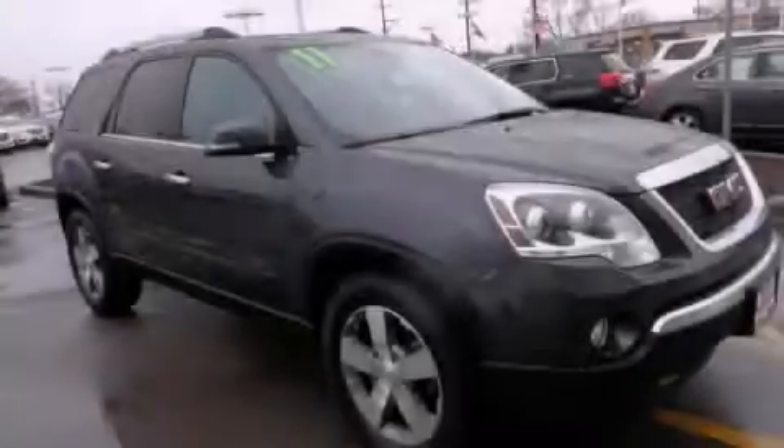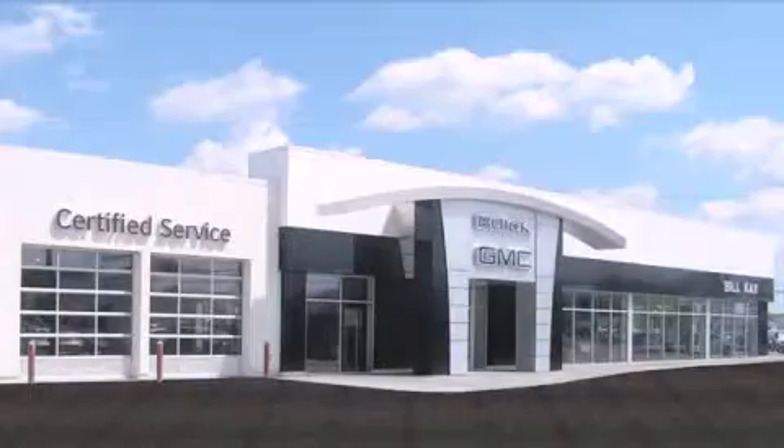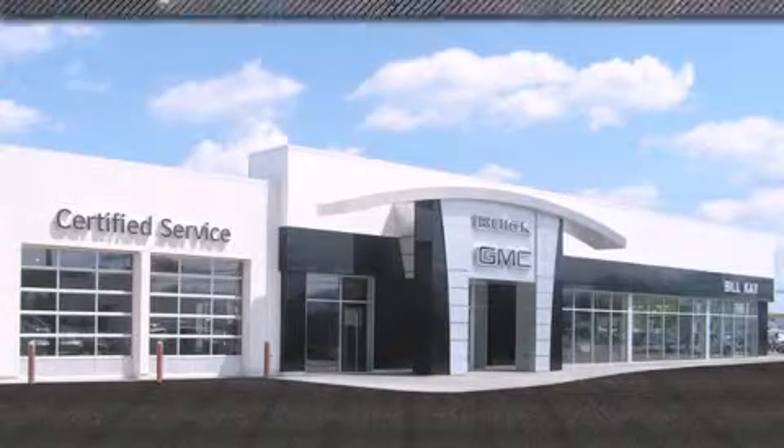Stop by today and test drive this automobile for yourself. Come see how little you pay when you buy from Bill Kay.